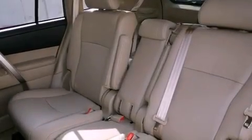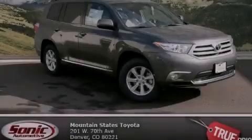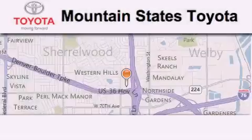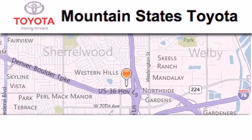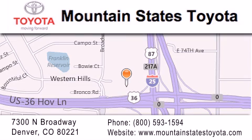The heated seats can warm you up in seconds, keeping you and your passengers comfortable the whole trip. We invite you to contact us today to learn more about this vehicle. Mountain State's Toyota is located at 7300 North Broadway in Denver. Our goal is to exceed all of your expectations so that you'll return for future visits.